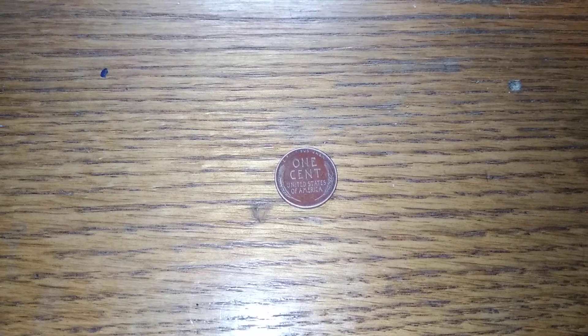What else we got? Is that a wheat penny? It is. Come on, give me a date — this has got to be from the 40s or 50s. I don't know, we'll find out.